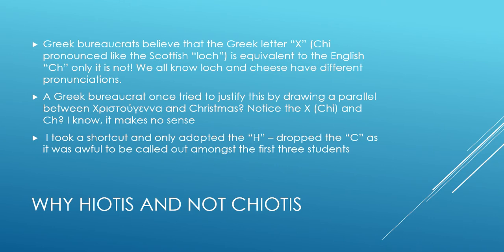We should talk about why it is HIO and not CHIO. When we decided to migrate to Canada, there were Greek bureaucrats that had to make a passport, and of course they had to write it in either English or French. I have spoken to people in the embassy casually about this, and they believe that the English equivalent to the letter HE is CH.